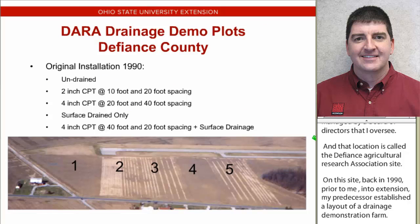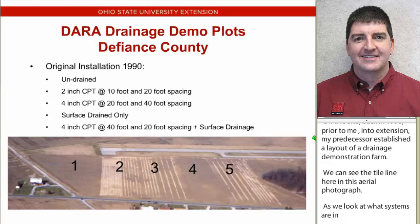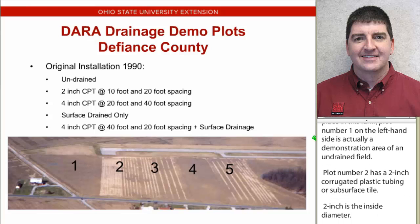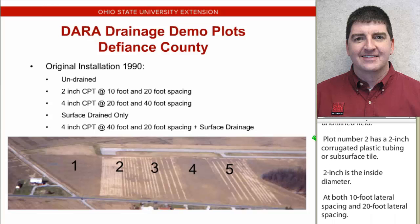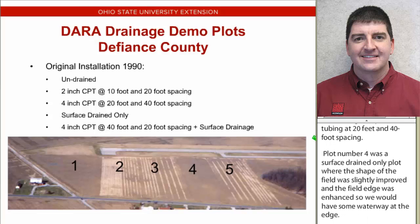Plot number one on the left-hand side is a demonstration area of an undrained field. Plot number two has a two-inch corrugated plastic tubing, or subsurface tile - the two-inch is the inside diameter - at both 10-foot and 20-foot lateral spacings. Plot number three is more of our traditional tile spacing and diameter, a four-inch corrugated plastic tubing at 20-foot and 40-foot spacing. Plot number four was a surface-drained-only plot, and plot five was a combination of the four-inch corrugated plastic tubing at those two spacings plus the surface drain.